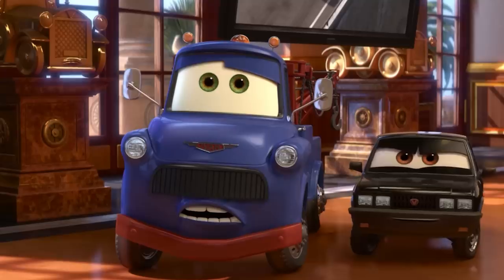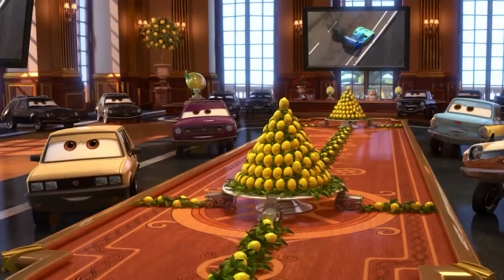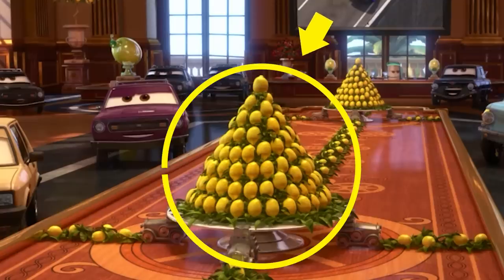If that's not enough, Pixar decides to hit us over the head with the symbolism. Take a look at the table at their meeting — the centerpieces are all literal pyramids of lemons. Ok, we get it, Pixar.